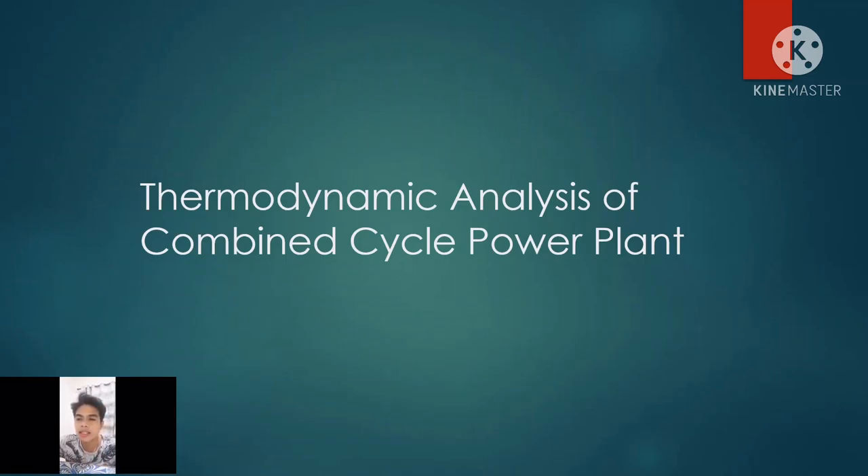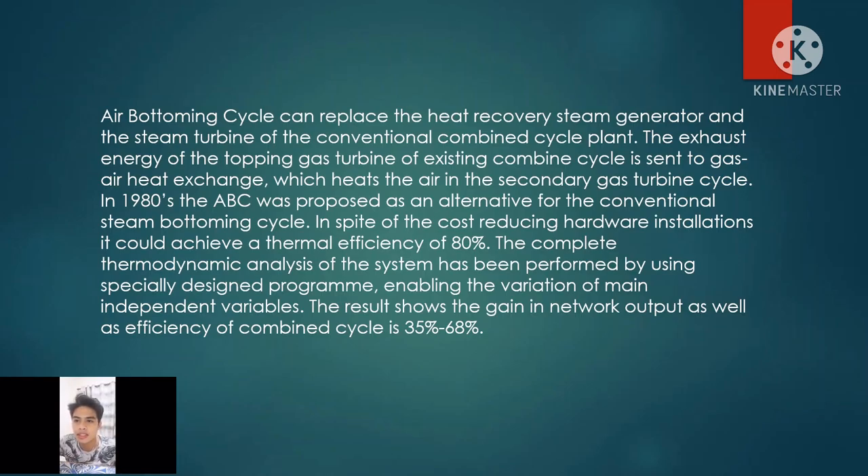Thermodynamic Analysis of Combined Cycle Power Plant. The Air Bottoming Cycle, or ABC, can replace the heat recovery steam generator and the steam turbine of the conventional combined cycle plant. The exhaust energy of the gas turbine of the existing combined cycle is sent to a gas-air heat exchanger, which heats the air in the secondary gas turbine cycle. In the 1980s, the ABC was proposed as an alternative for the conventional steam bottoming cycle. In spite of reduced hardware installation costs, it could achieve a thermal efficiency of 80%. The result shows the gain in network output as well as efficiency of Combined Cycle is 35% to 68%.